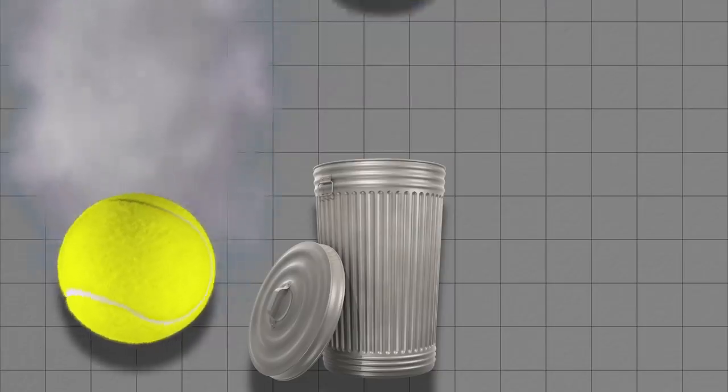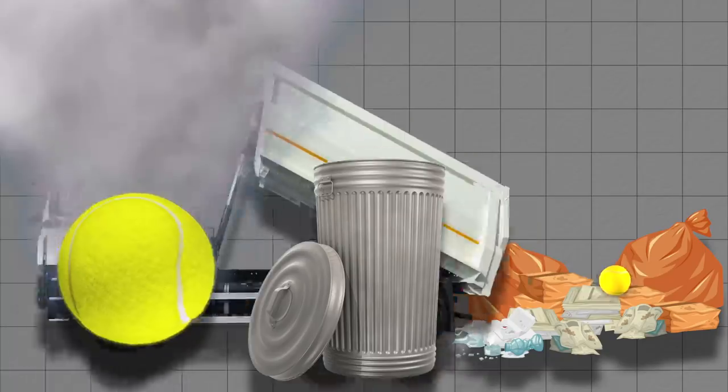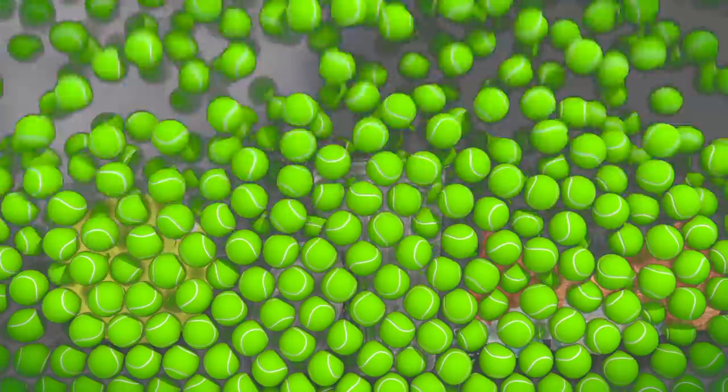Starting from its laborious and resource-intensive production to its inherently minute lifespan, and ending with the massive environmental and centuries-long impact one single tennis ball leaves on this planet's lands and oceans, many wonder how it's possible no better solution exists to better sustain one of the world's most popular sports.